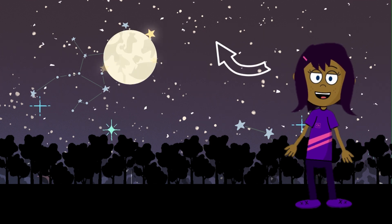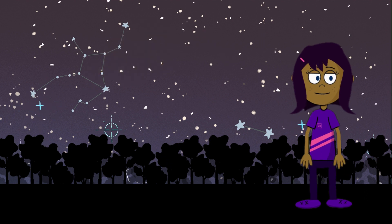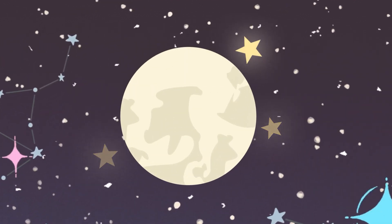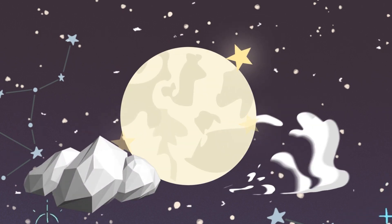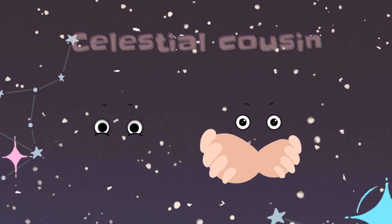And there, do you see the moon? It's our closest neighbor in space. Did you know that the moon is like a piece of earth in the sky? It's made of rocks and dust, just like our planet. That's why some people call it our celestial cousin.